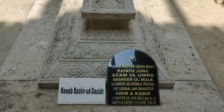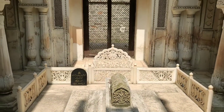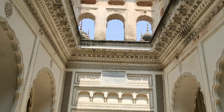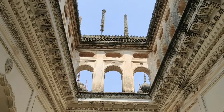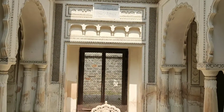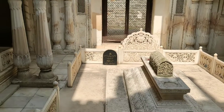Next is the tomb of Nawab Bashirudullah, who was popularly known as Sir Asman Jah Bahadur. The last tomb in this complex is that of late Amir Paegas, Mwini Dudduddullah.